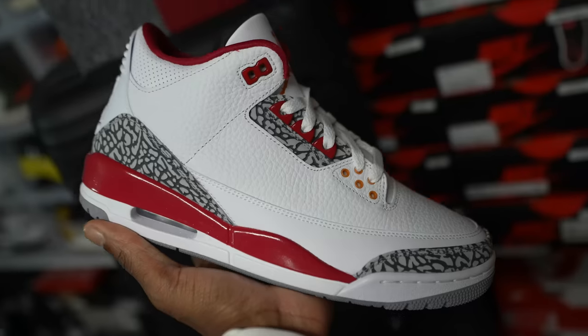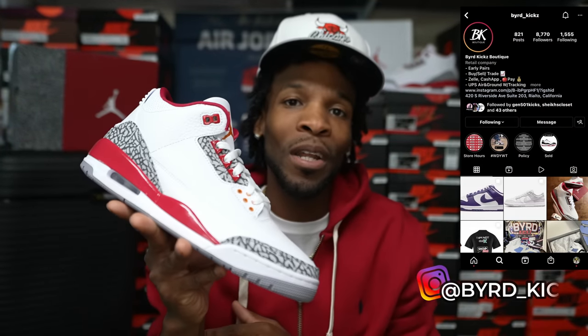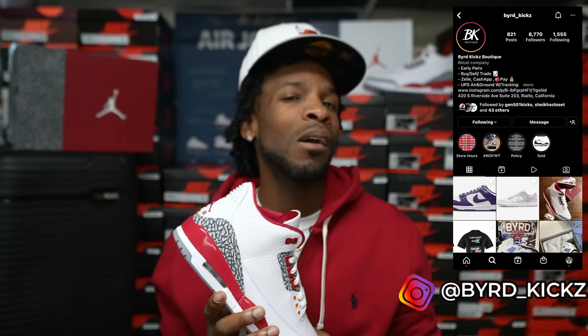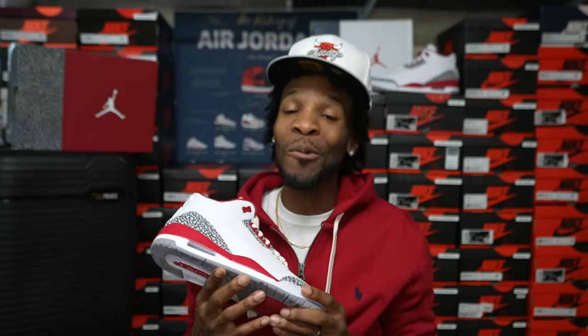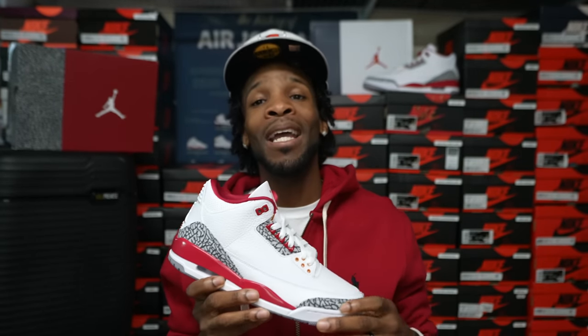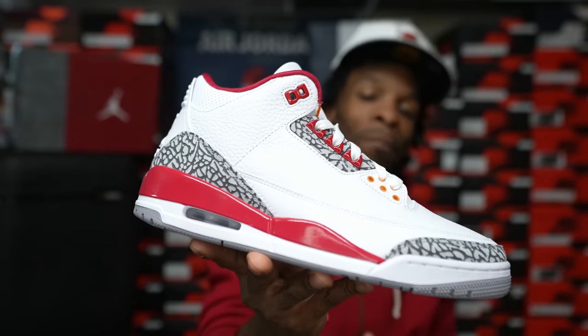Yes man, the Jordan 3 Cardinals — first look, first starts. Big shout out to my homie Bird Kicks. If y'all been rocking out with the family you know who Bird Kicks is — that's my guy right there. He is the one that supplied me with these early. He has his own store out there in the Bay. Shout out to Bird Kicks — if you want any early pairs, UNC Sixes, Cardinal Threes, Marina Ones, anything — he normally has them early on his Instagram page. I did link it over on the side and it will be down below in the description.